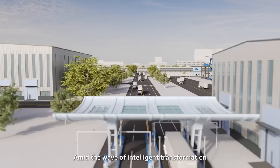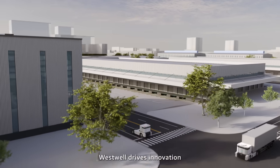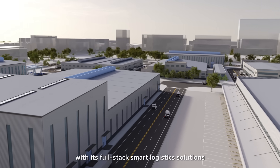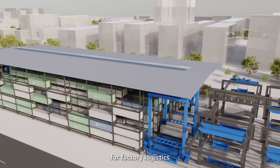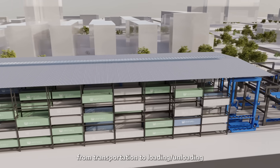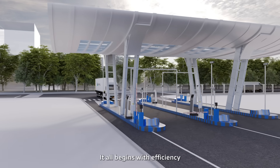Amid the wave of intelligent transformation in manufacturing and global supply chains, Westwell drives innovation with its full-stack smart logistics solutions, enabling comprehensive intelligent upgrades for factory logistics — from entry to warehousing, from transportation to loading and unloading. It all begins with efficiency.